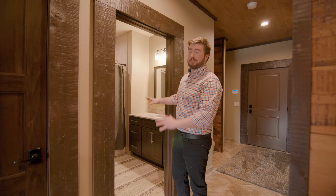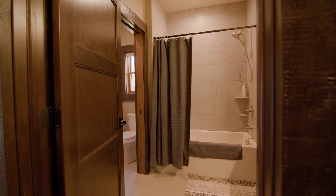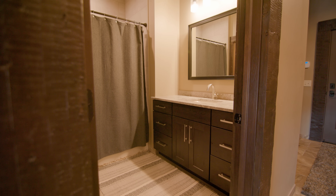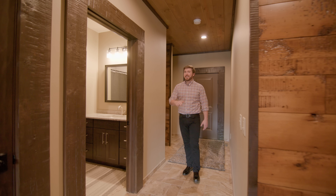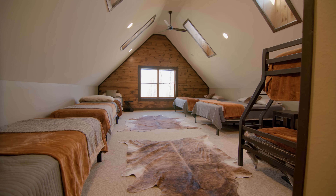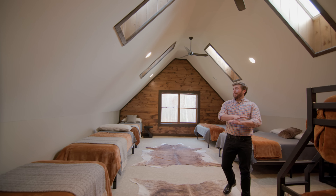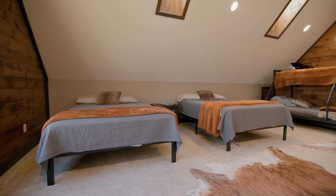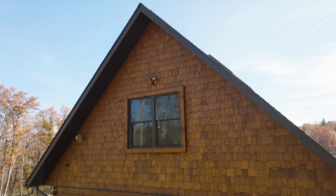Right over here is a guest bathroom — a full bath with a tub and tile surround, and even a powder room, which is always great to consider when multiple people are using the space. Now remember, this home is centered around hosting family. Let's head upstairs — this is a large space above the garage, great for all the grandchildren to come up and play, with tremendous flexibility.